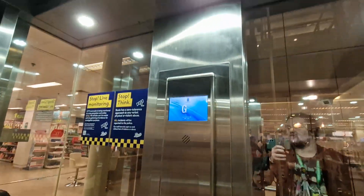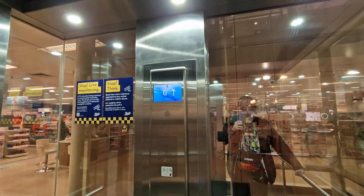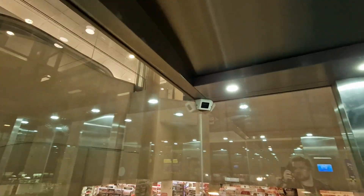It used to be a Schindler lift. It was modernised by Pickering. Capacity: 24 persons, 1,800 kilos. Security camera up there.